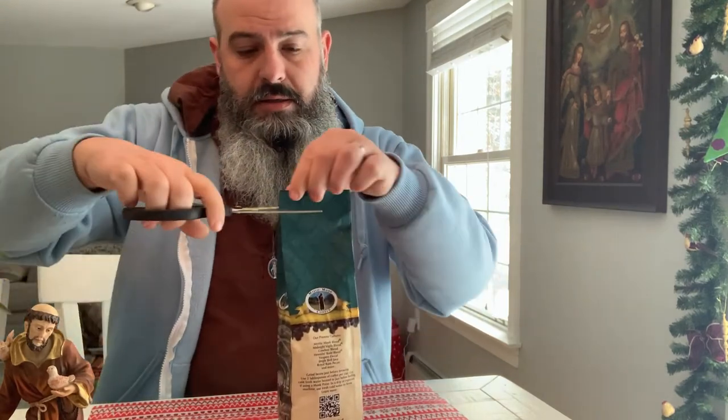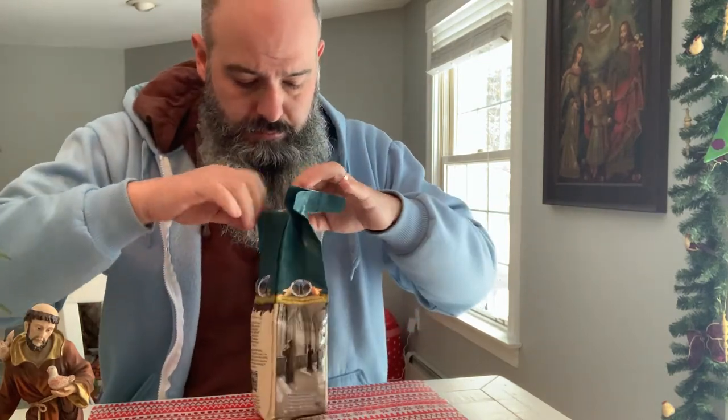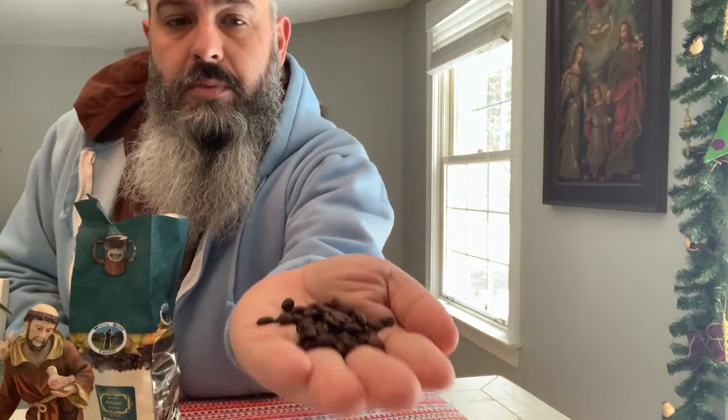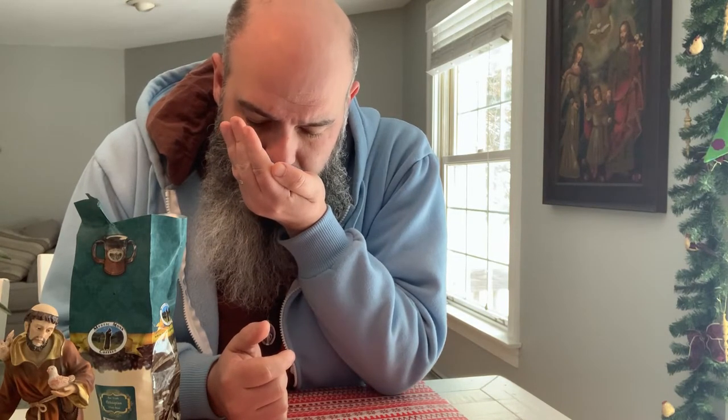Let's just make it easy with some scissors. Ooh, chocolate smelling right off the bat. These are some smaller looking beans. Spicy, chocolatey, very interesting. Let's brew some of this up and check it out.